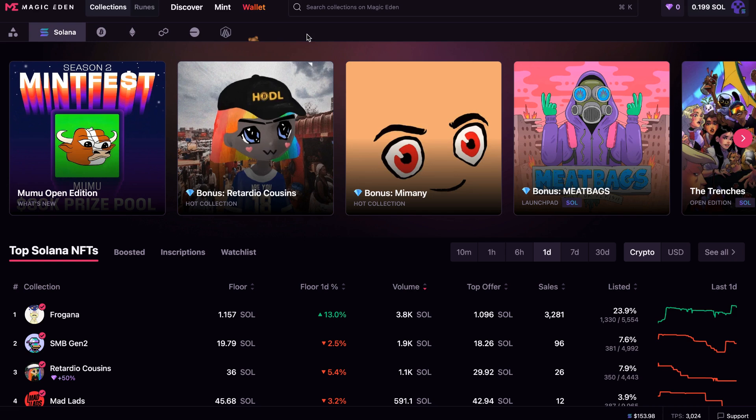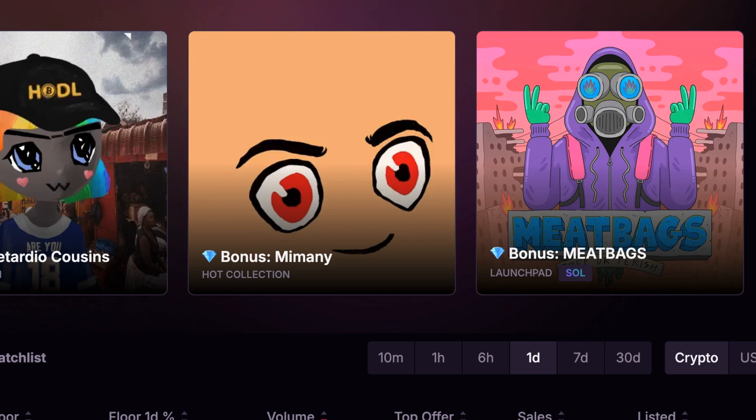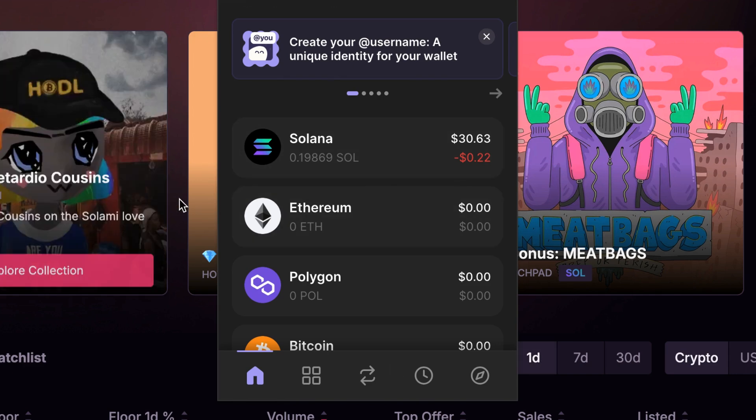Once you have crypto from whatever source you chose, just remember that no matter what blockchain you are on, you will always need some gas. On Solana, you're going to need some SOL, which is its gas token. I'm going to open up my wallet right here — I have about $30 worth, 0.198 Solana, and I'm going to use some of that to bid on an NFT.